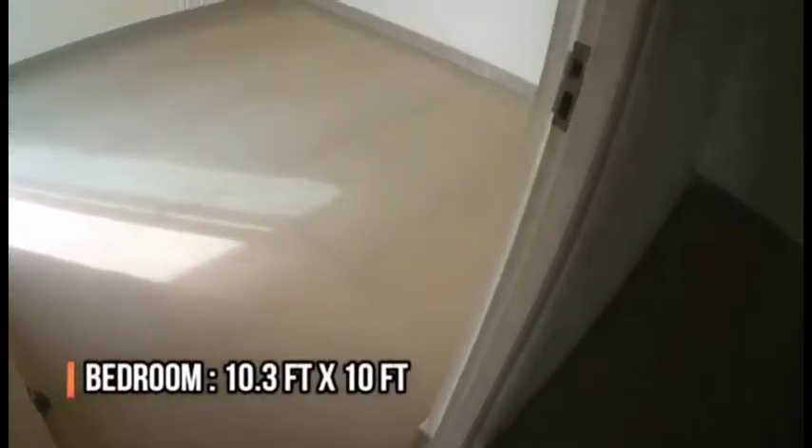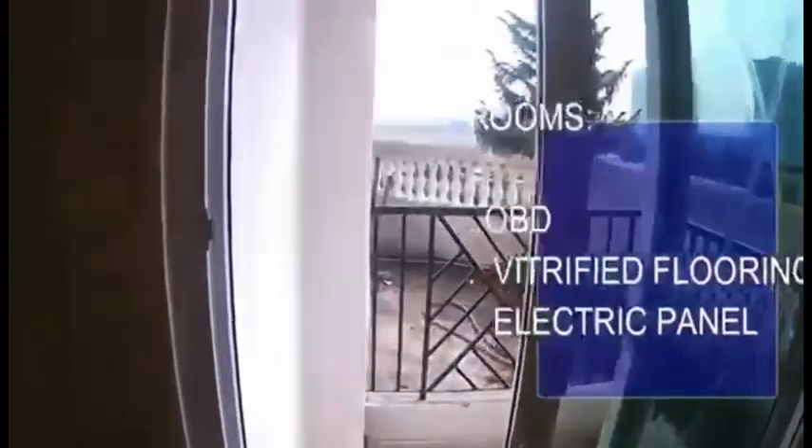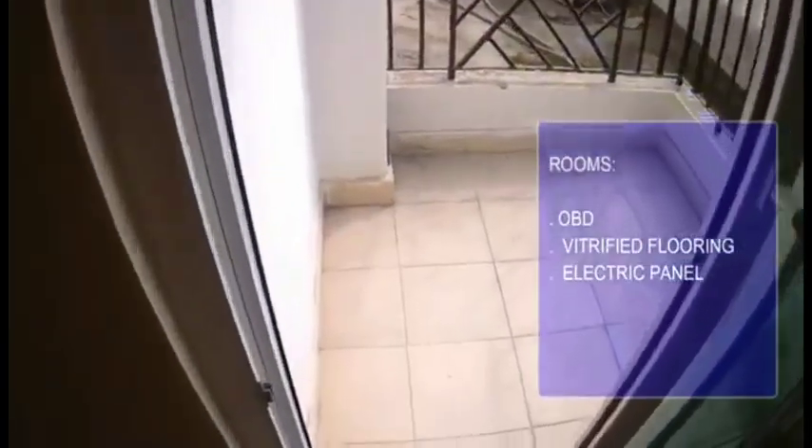The bedroom is 10.3 feet by 10 feet. All the rooms are painted with oil-bound distemper, have vitrified flooring, and electric switches and panels.